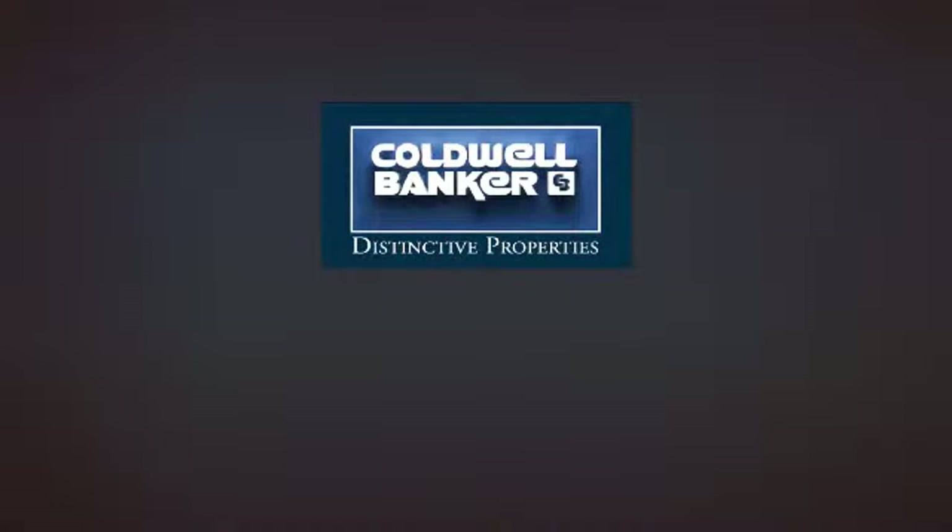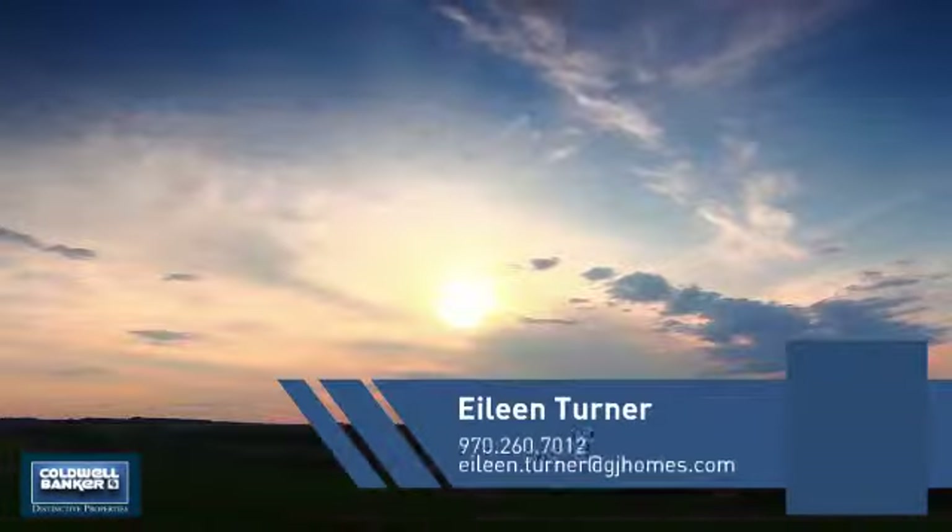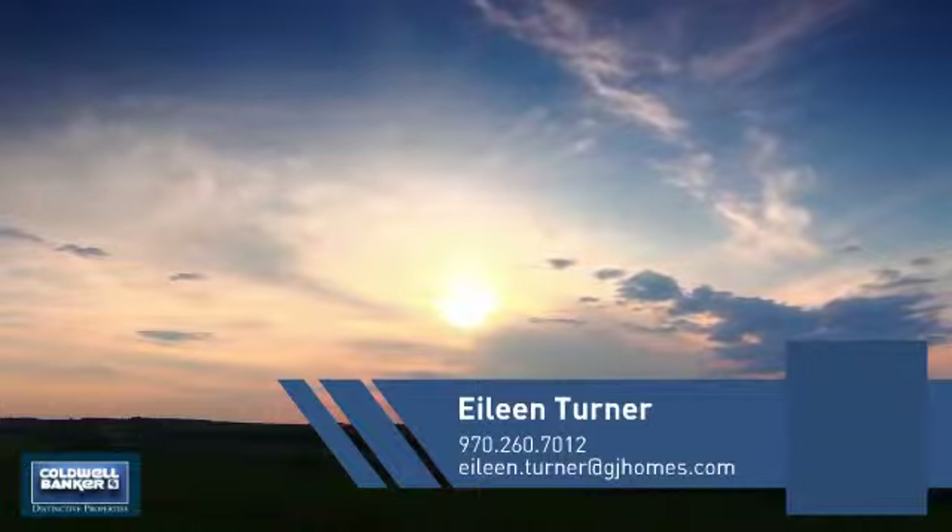Welcome! You'll find a place you'll feel right at home in. This video is brought to you by your real estate agent, Eileen.